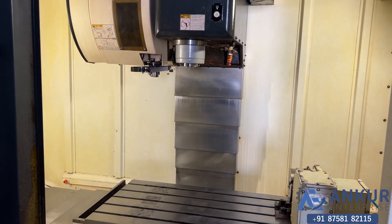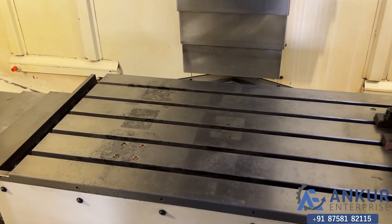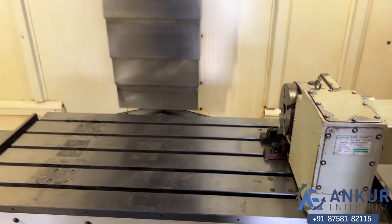Its X, Y, and Z — all three axes — are linear guideways. It is not a boxway.